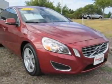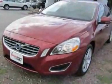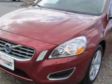Look at this certified pre-owned 2012 Volvo S60. This S60 has just under 12,500 miles.